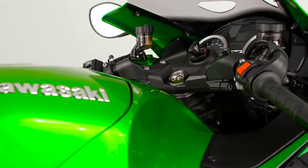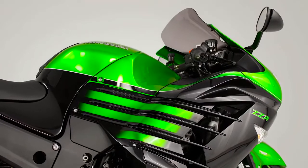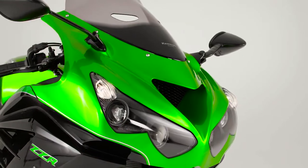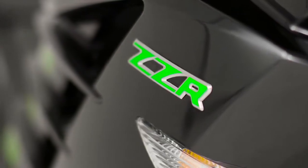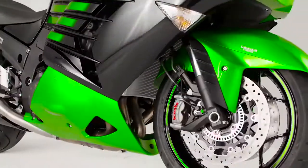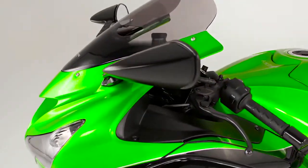More than the sum of its parts, the new ZZR 1400 continues the Kawasaki sporting legend established by the iconic ZZR 1100 in 1990. Taking the legend to the next level, the 2016 ZZR 1400 Performance Sport sits easy on its throne as king of distant sports bikes. Long live the king!